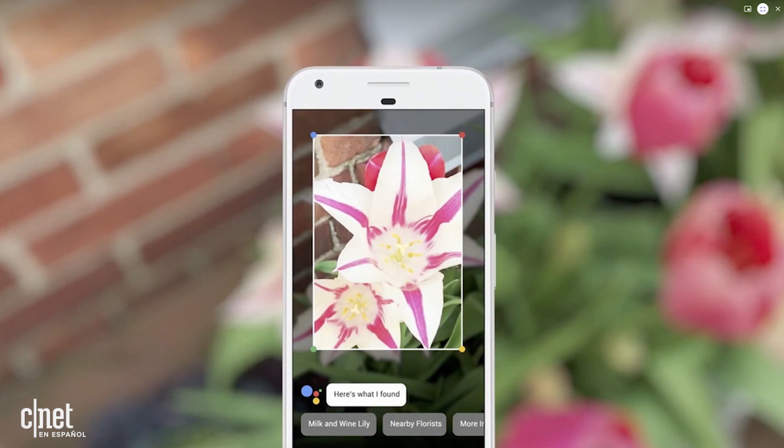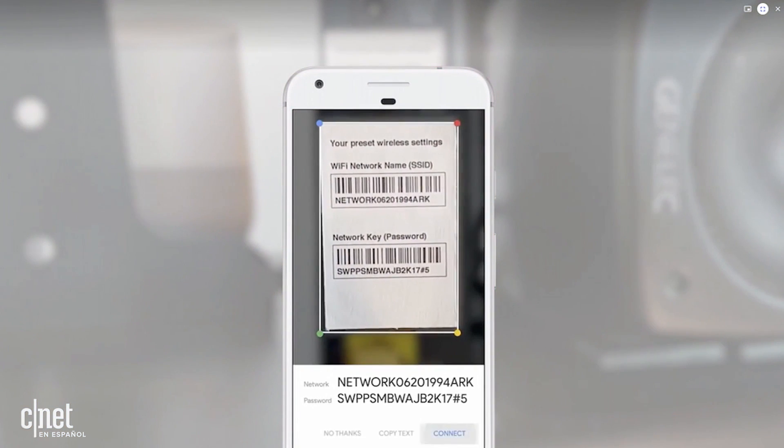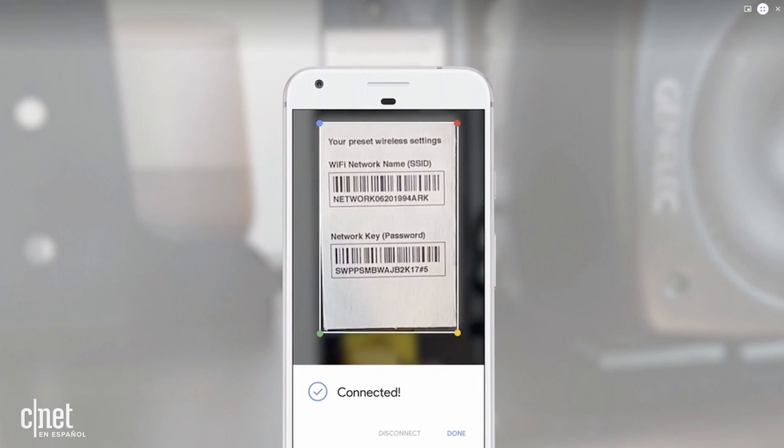Or if you've ever been at a friend's place and you've crawled under a desk just to get the username and password from a Wi-Fi router, you can point your phone at it, and we can automatically do the hard work for you.